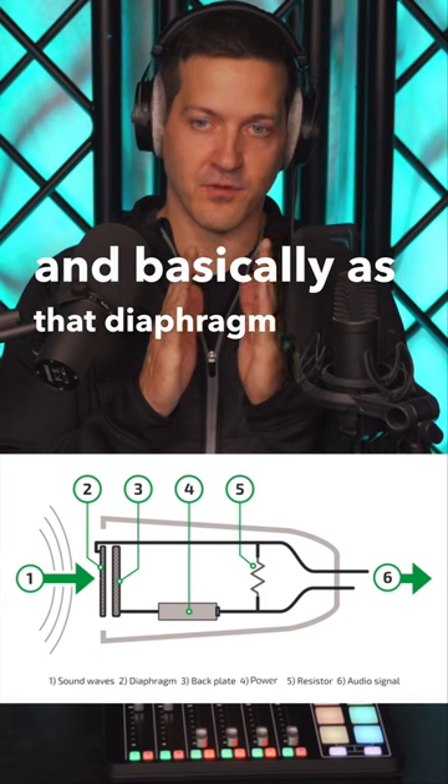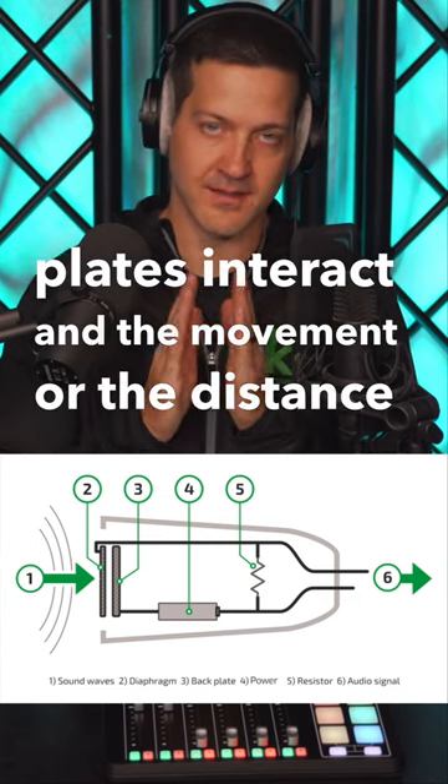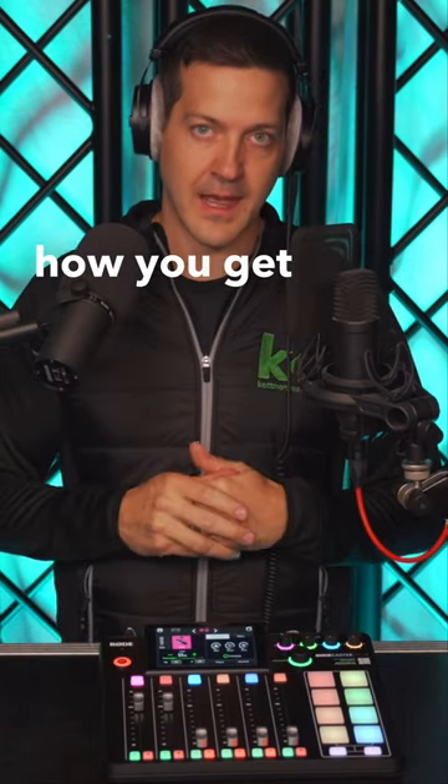Basically, as that diaphragm moves, it makes the two plates interact, and the movement or the distance between that gap generates an electrical current, and that's how you get your audio signal into your audio mixer.